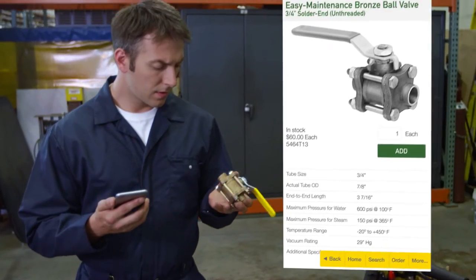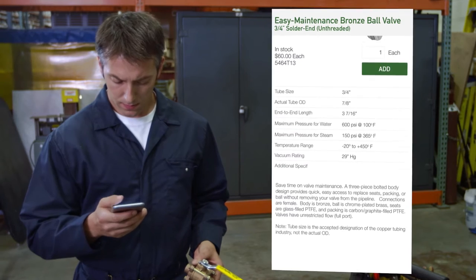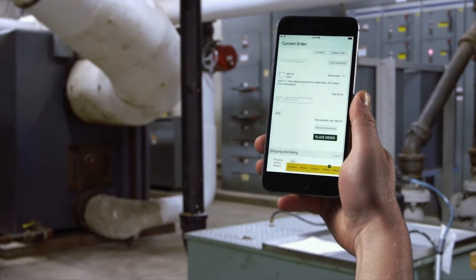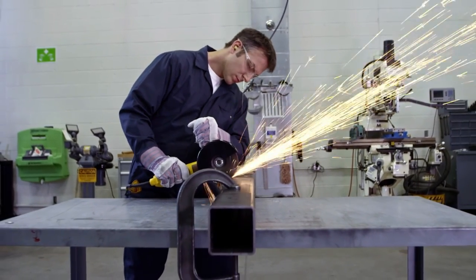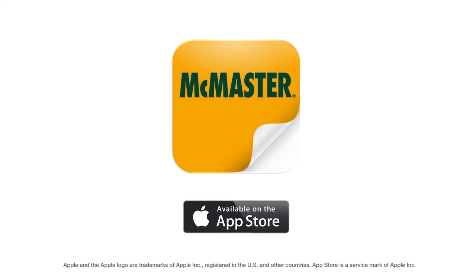Confirm product details. And place your order from anywhere so you can focus on what matters most. Solve problems anywhere with the iPhone app from McMaster-Carr.